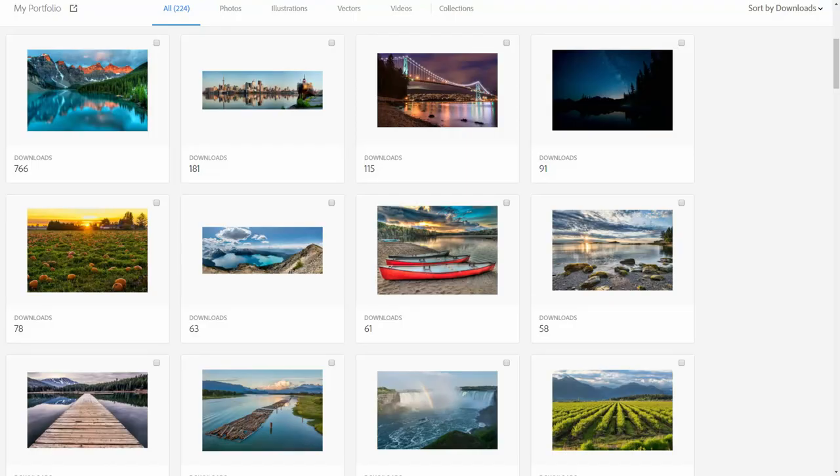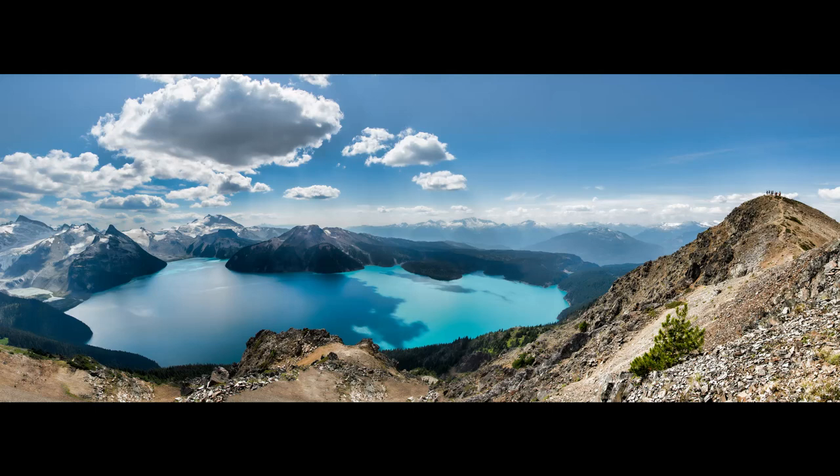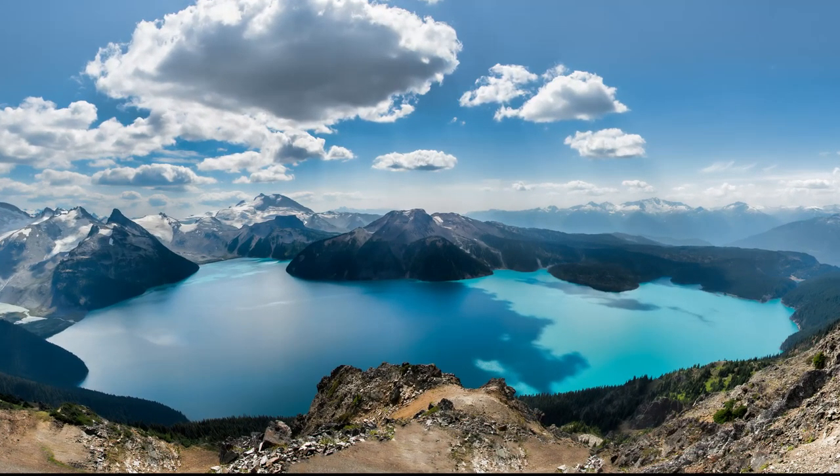Next we have another panorama. This one actually does get some sales on Shutterstock, unlike the other panorama I showed you.